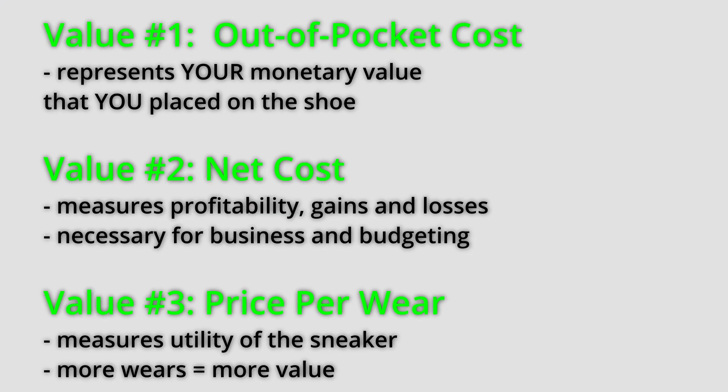All in all, sneakers are a very subjective and emotionally driven niche. You can't directly measure how you feel about a shoe, how it looks, or how much hype it has. But you can, to some degree, measure practicality, longevity, and profitability based on data and numbers. As the saying goes, numbers don't lie — so think about using these values and considering them in your calculations to really determine how valuable a shoe is for you.